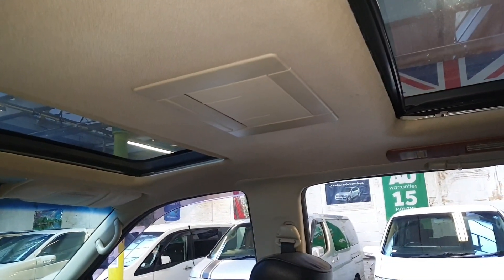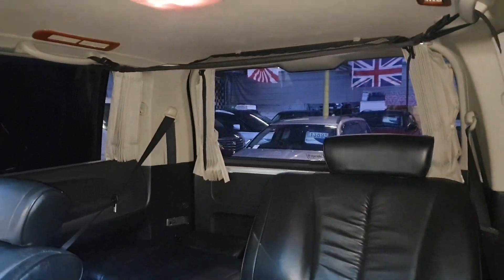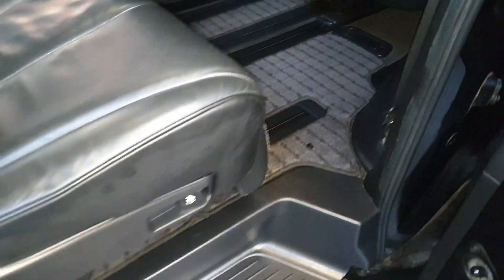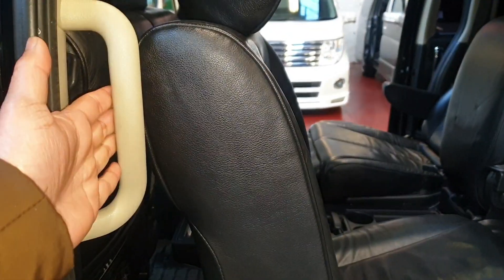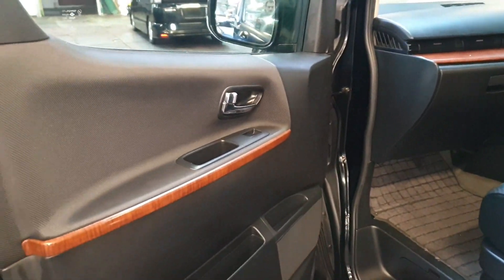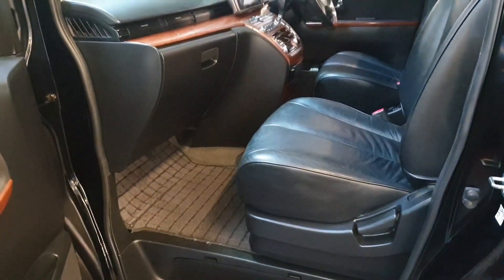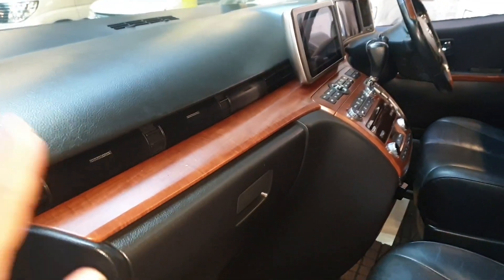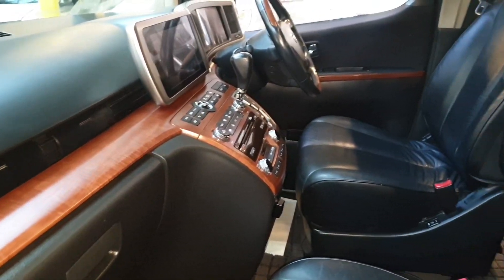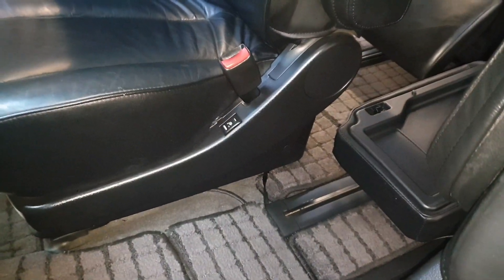It has the twin sunroof, a DVD screen on the top, and all electric curtains throughout the car — very good spec. All original carpet, a double step to climb in, and an extra handle on top at the front. It's quite nice and tidy, easy to get in and out, very spacious. The wooden combination on the dashboard and all-black leather with heated seats — both front seats are heated.